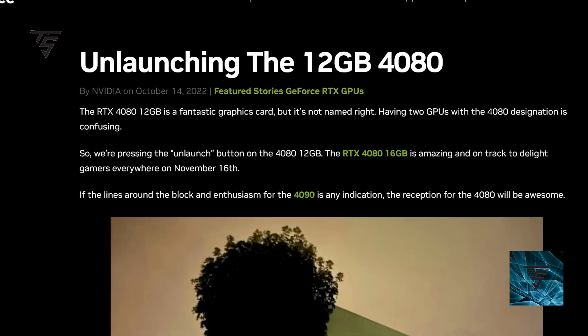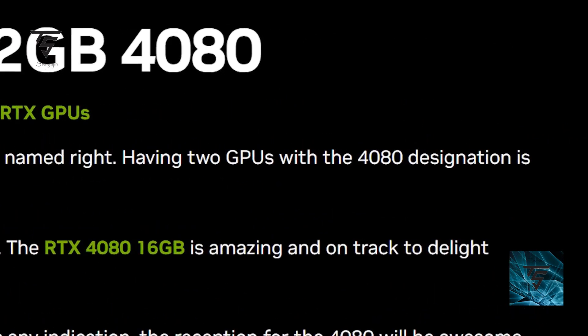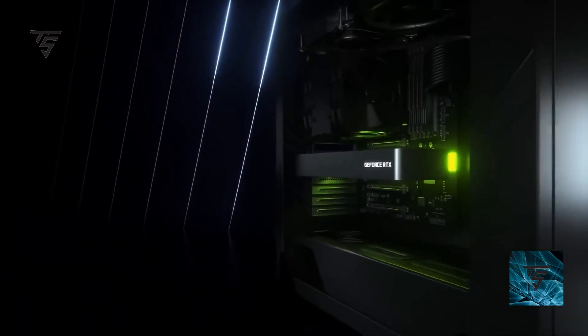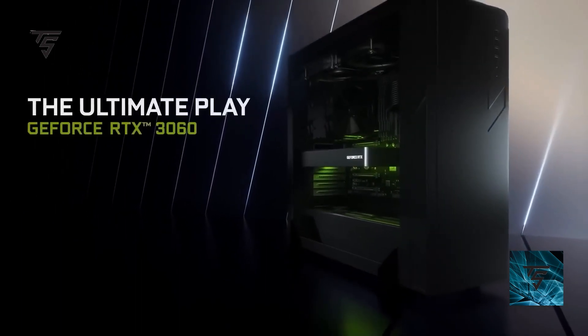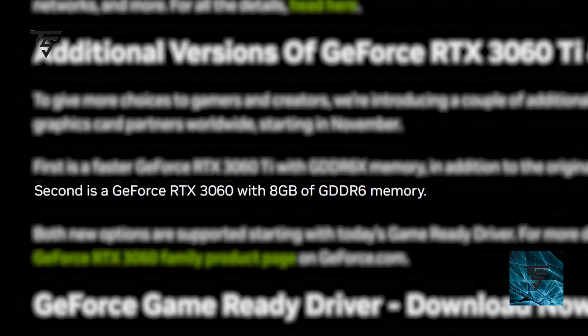Speaking of NVIDIA, after they un-launched the RTX 4080 12GB, they are now planning to relaunch the RTX 3060 with a different configuration featuring GDDR6X memory. This is annoying because you'll have four different RTX 3060 variants to choose from — the original 8GB GDDR6, then the 12GB GDDR6X, and now even more variants, which is confusing for consumers.